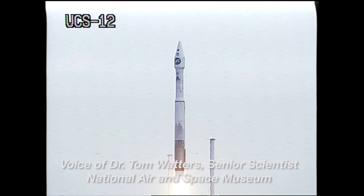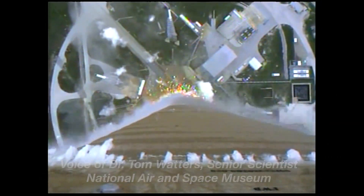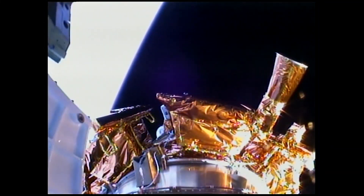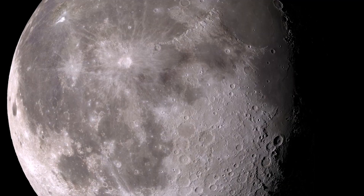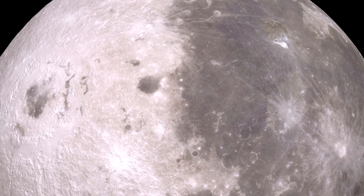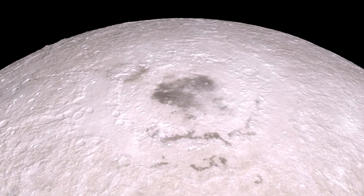The LRO mission had two very important goals. The first goal of the mission was actually to prepare humans to return to the moon, because we haven't been there in a long time and we want to go back. To do that, we wanted to study potential landing sites — we studied actually 50 different landing sites in really great detail using the instruments on board the Lunar Reconnaissance Orbiter.